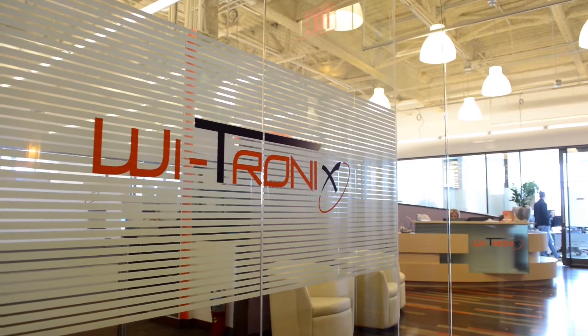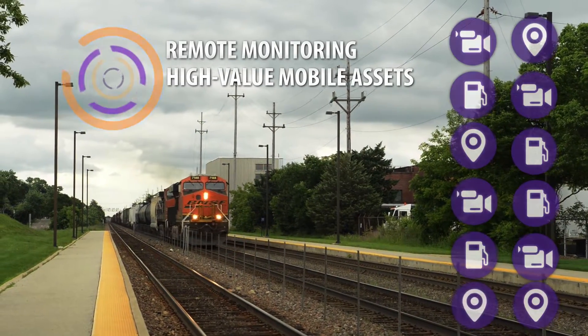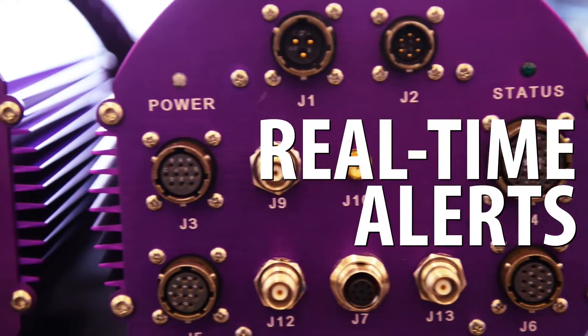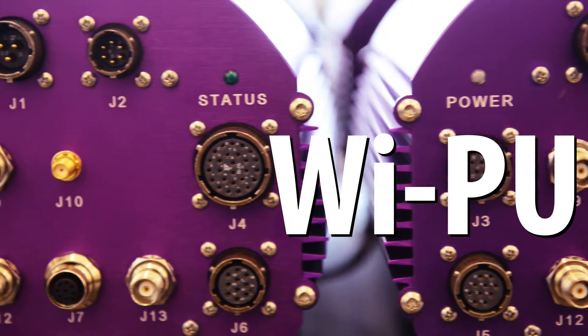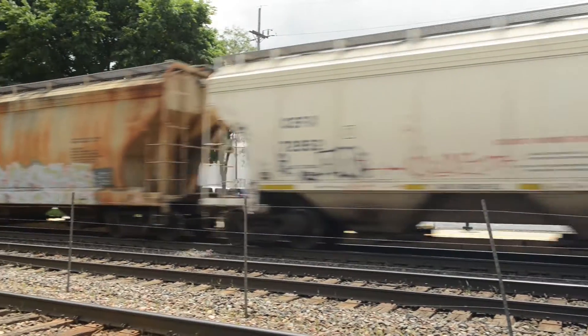Ytronics provides remote monitoring solutions to high-value mobile assets. The heart of the system is the YPU — a ruggedized computer installed on high-value mobile assets like locomotives and marine vessels.